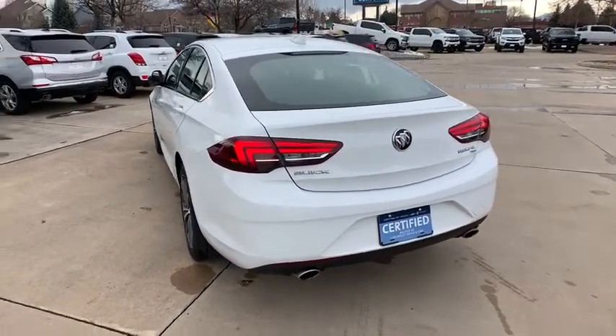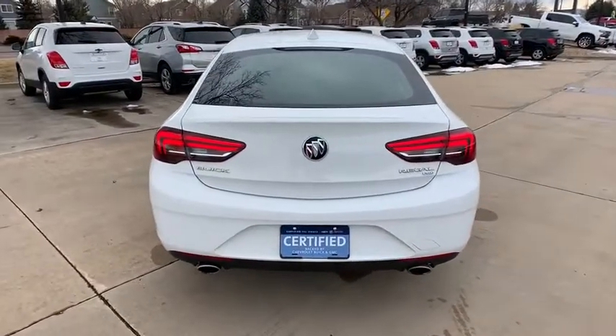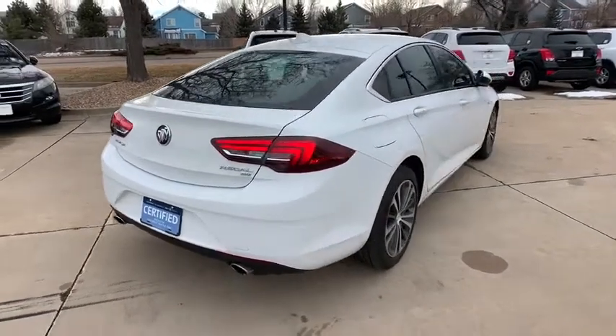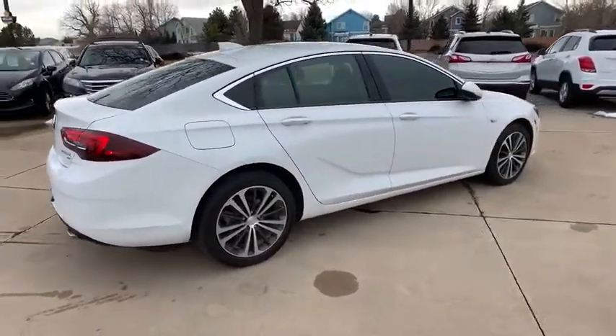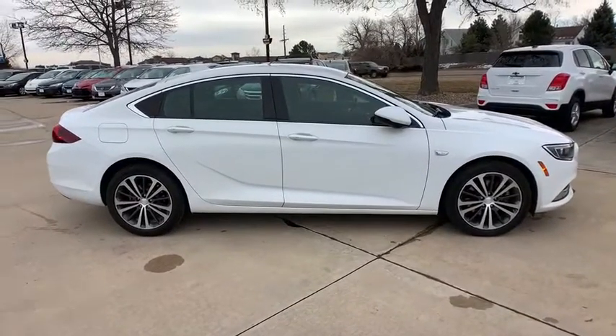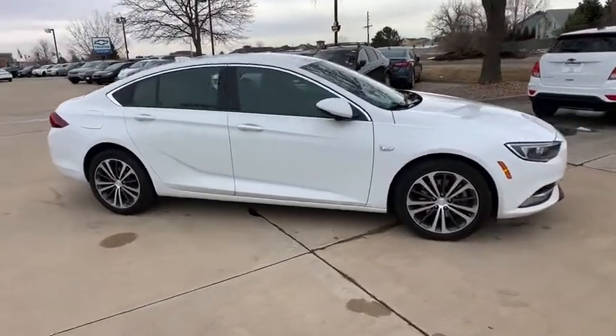Here are some of this vehicle's great options: traction control, dual airbags, power steering, four-wheel disc brakes, universal garage door opener, security system, power windows, compass, electronic stability control, rear window defroster, trip computer, and heated steering wheel.